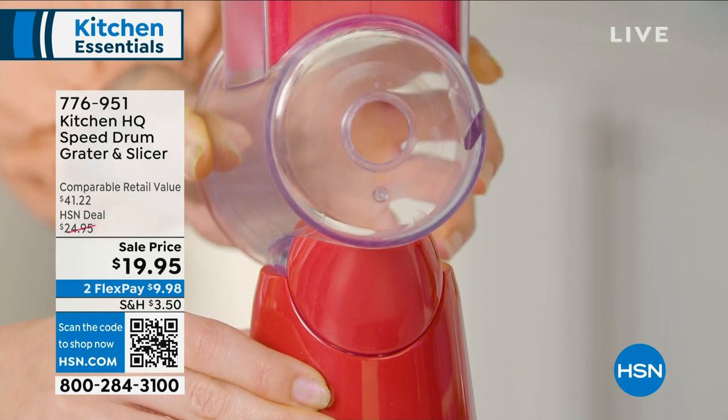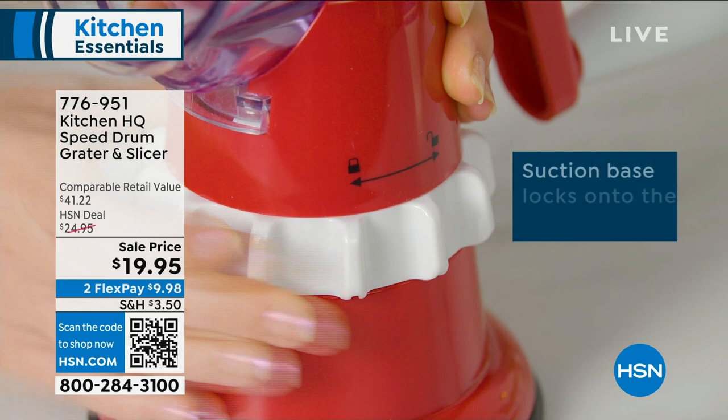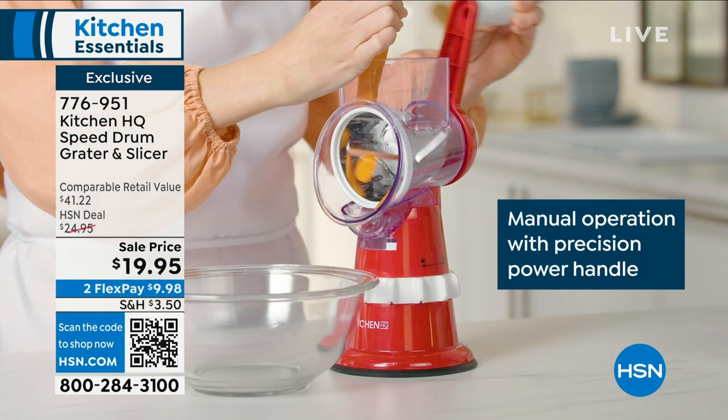Get ready for our amazing Kitchen HQ — exclusive for us here at HSN. This is the Speed Drum: it is the slicer, grater — you're gonna slice, you're gonna grate, you're gonna shred. We have amazing color choices and 988 perfect five-star reviews.